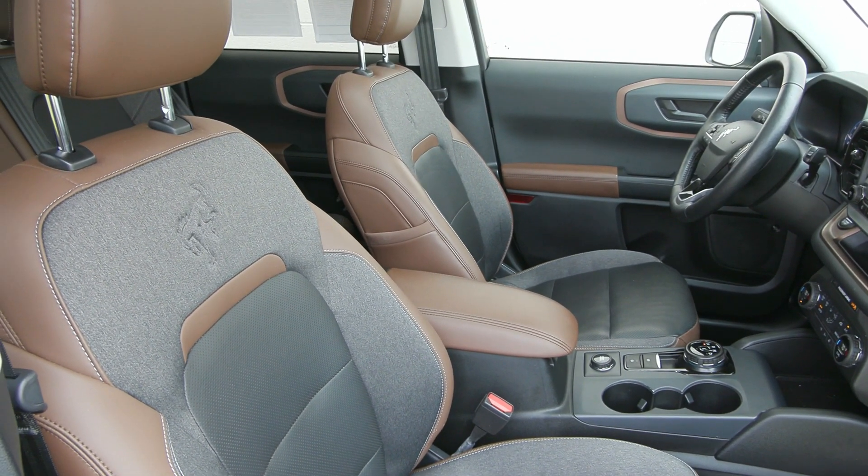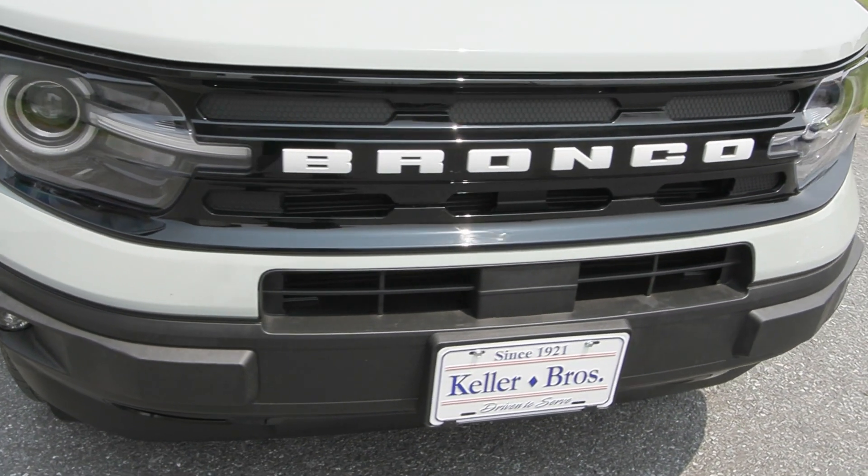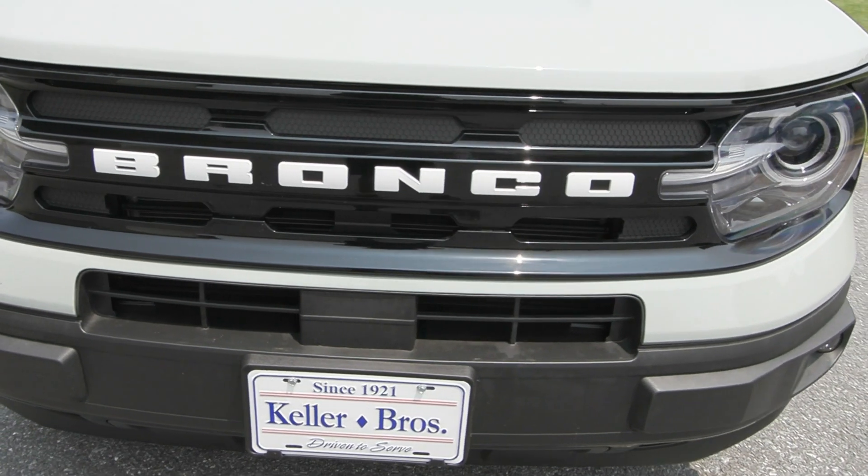It's a local trade-in with only one previous owner, no accidents or damage reported, and it has less than 15,000 miles so it's ready to hit the road.